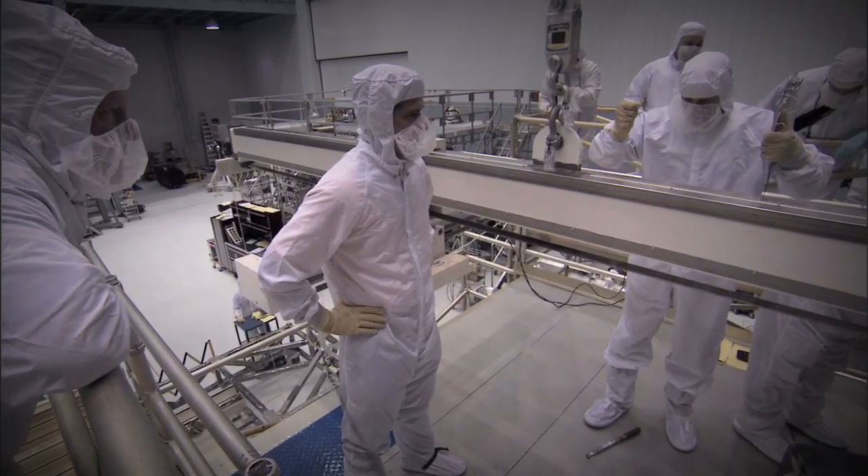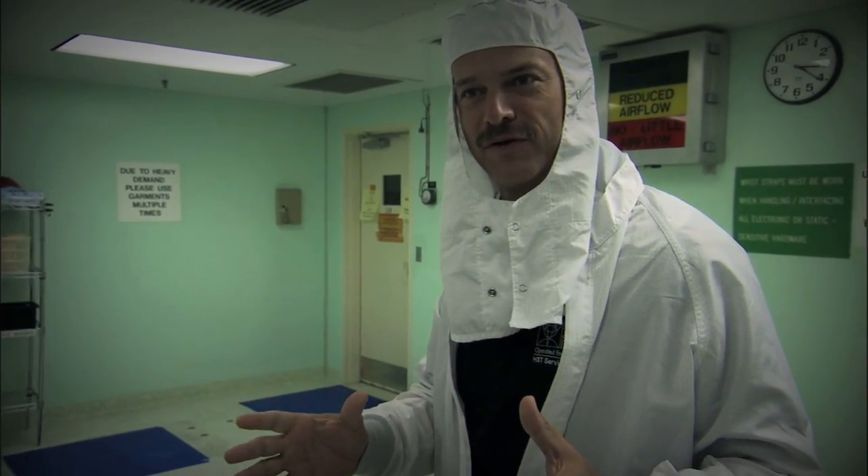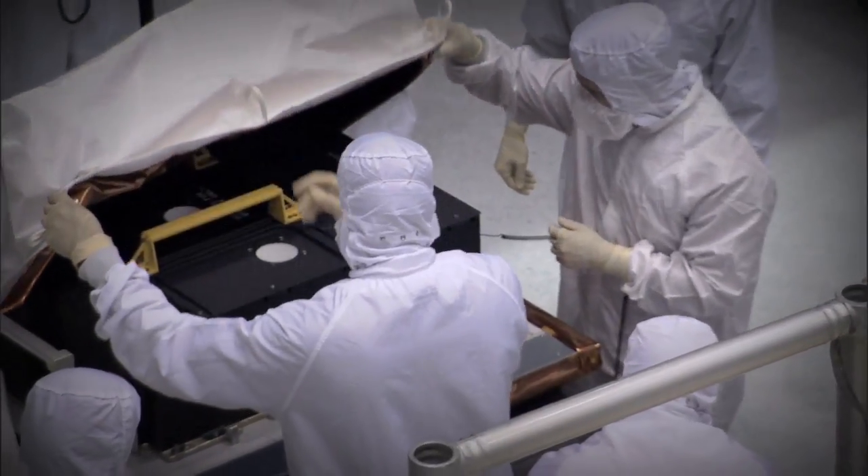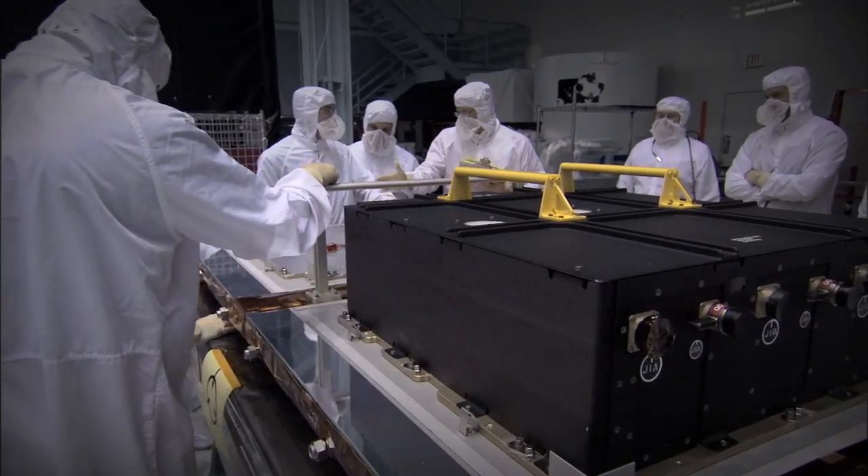It's so impressive when you touch flight hardware for the first time. You realize this is the stuff that's going to be in the telescope, making observations possible as soon as our mission flies.